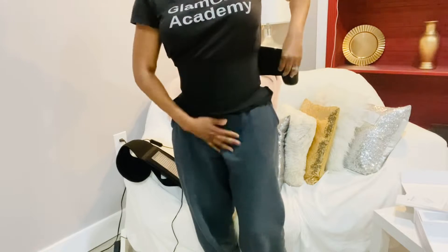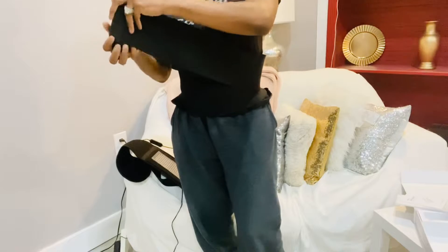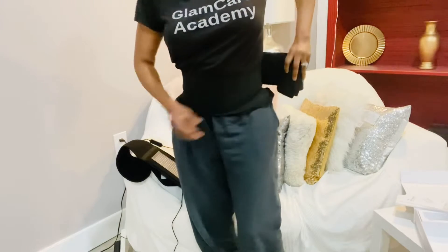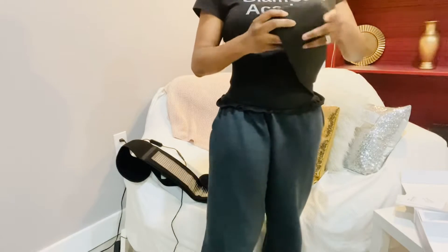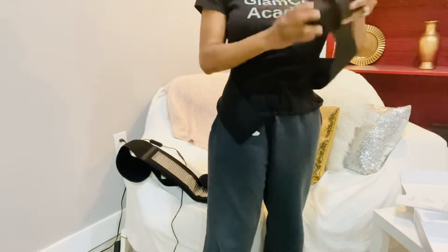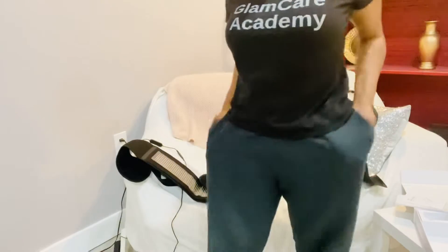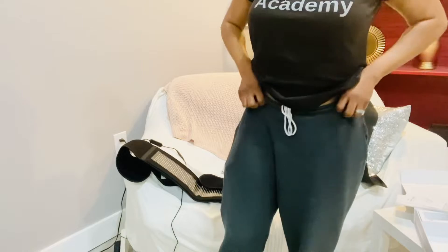Do y'all see how I'm rolling this away? I know you're looking at my outfit — it's too cold, so I have my baggy sweats on, just deal with the sweats. I'm losing weight — I'm losing a lot of weight. So now I'm going to show you my tummy, and that's fine.